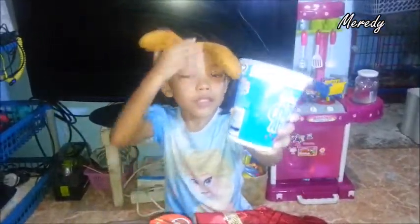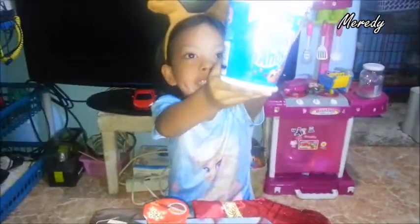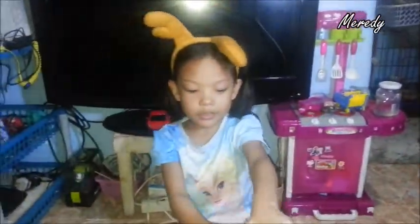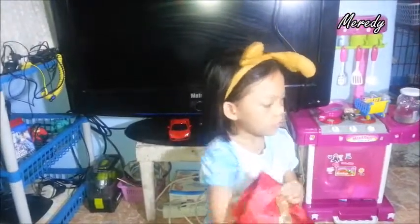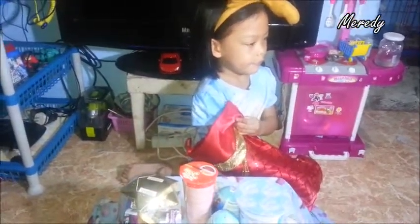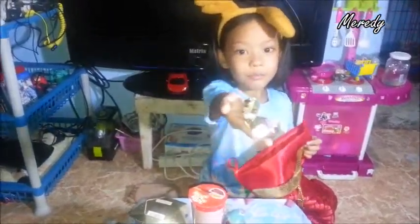So this is the Chips Ahoy. And I got another frozen egg — I'll open that up later. What's this? It's more chocolate.